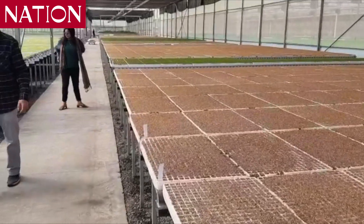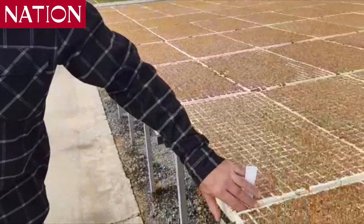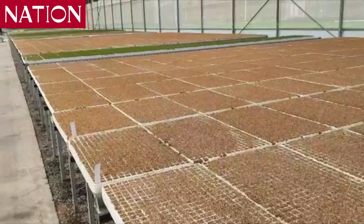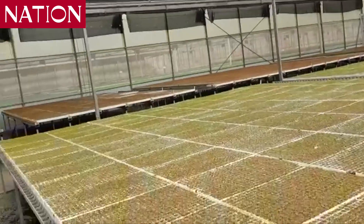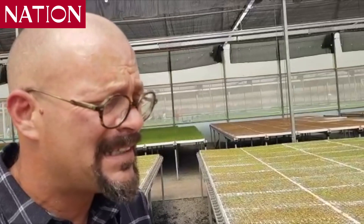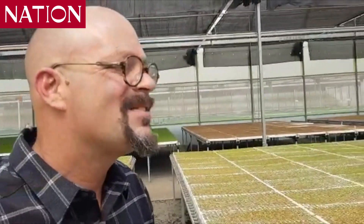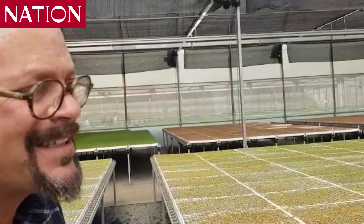We are standing now next to a commercial batch of Valerian. What you see from the end of this table to the end here — we have more than 600,000 Valerian plants. They will go for extraction of oils from the roots. The Valium compound is extracted from the Valerian root, and I am 195% convinced that's what the client is doing with them — though it's not my business what the client does with these plants.